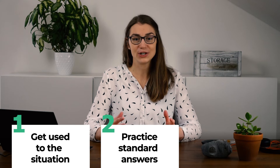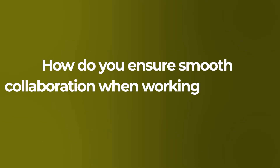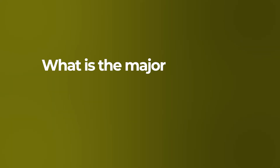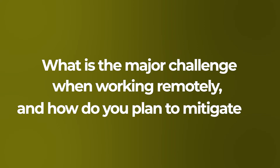Also make sure to prepare and learn some answers to standard interview questions. In the case of a virtual interview, it might also be the case that the job is partially remote and virtual. That's why you should also prepare answers to questions going in that direction — for example, how do you ensure smooth collaboration when working remotely? Or what is the major challenge you see when working remotely, and how do you plan to mitigate that?